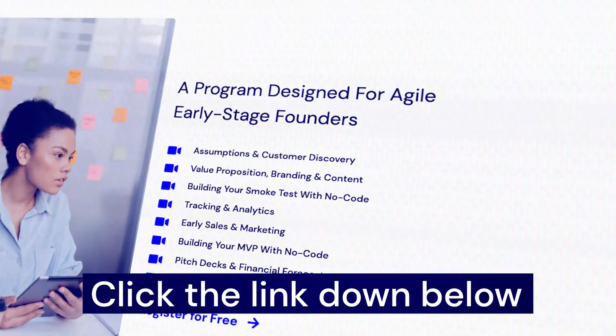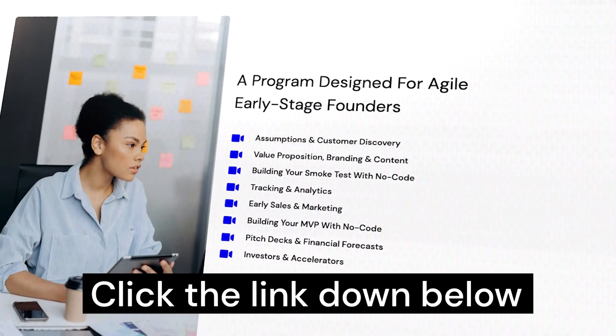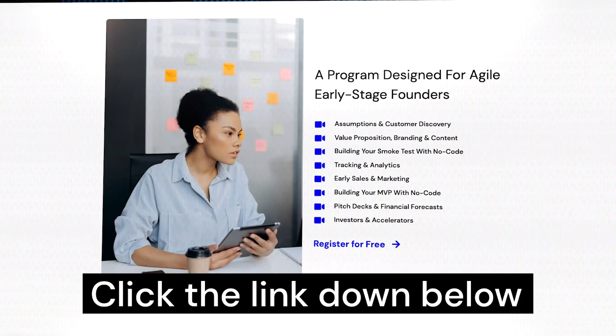There might be a little bit more of a learning curve than Glide, but you can build slightly more complex apps with this builder. If you're trying to build your app business or have a startup idea but you're not technical, you can download a free course below where we teach you how to launch your startup as a non-technical entrepreneur.